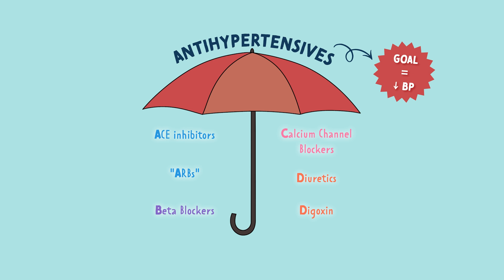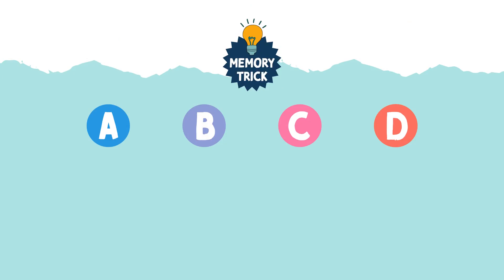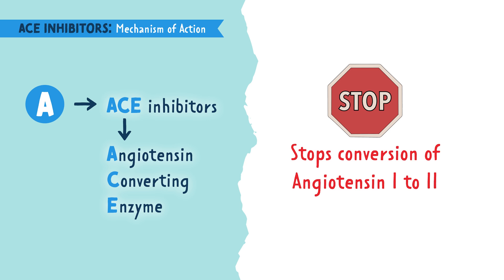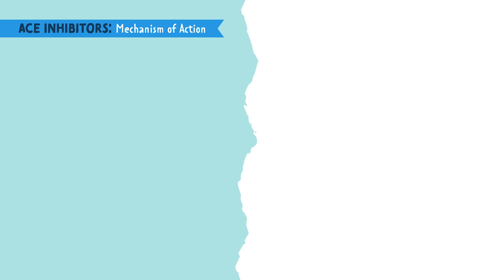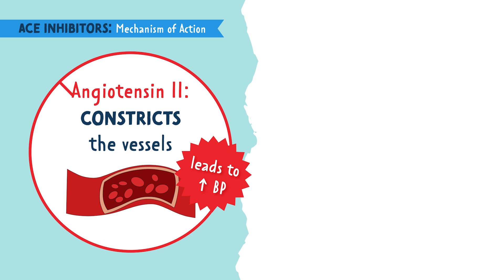You can remember all the anti-hypertensive medications by the memory trick: as easy as A, B, C, D. The first A is for ACE inhibitors. ACE stands for angiotensin-converting enzyme, so ACE inhibitors means angiotensin-converting enzyme inhibitors. To inhibit means to stop or hold back. These drugs inhibit the enzyme which converts angiotensin-1 to angiotensin-2.